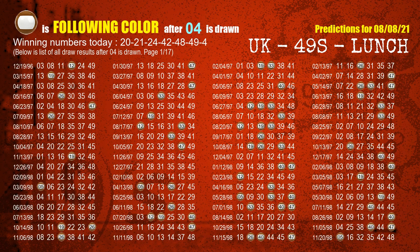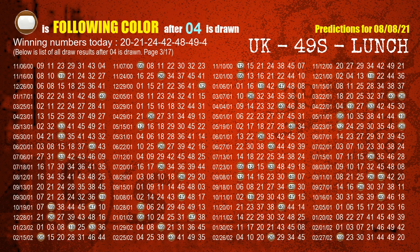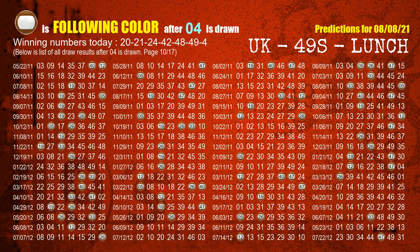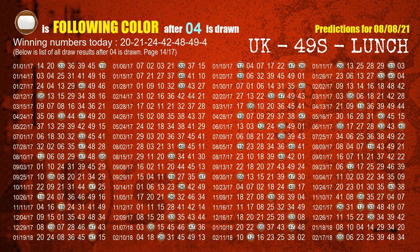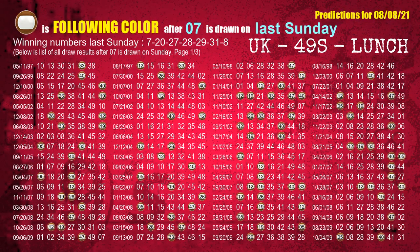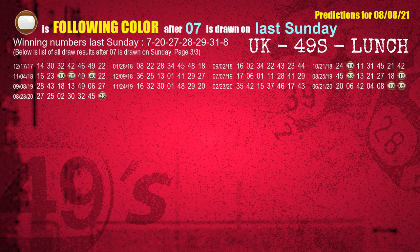For the booster number 04, the most frequently following color is brown when 04 is the winning number in the last draw. Just like the following ones analysis, we can also find out next week's following ball colors through the result of the same day last week. The first winning number last Sunday is 07. We list all draw results which are one week after a Sunday draw with 07 as a winning number. The most frequently following color is brown when 07 is the winning number on last Sunday — we highlight the color brown with a color ball image.